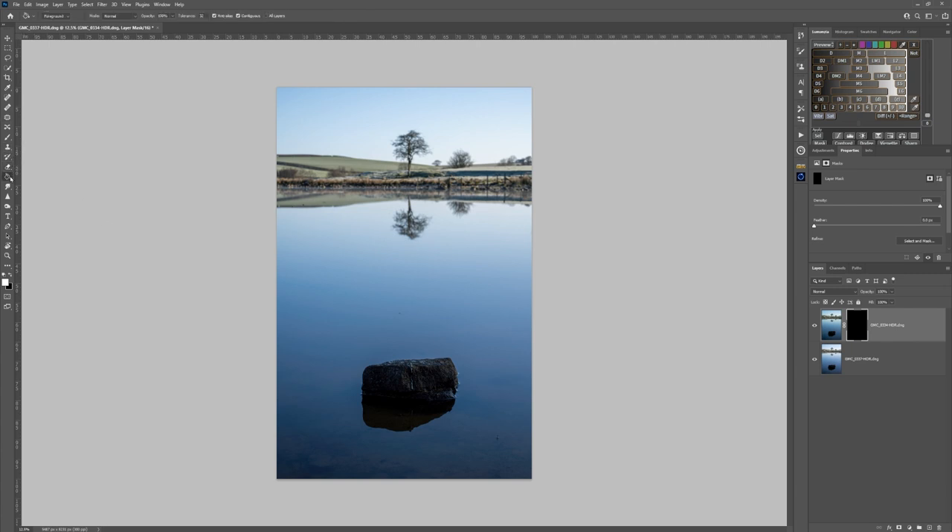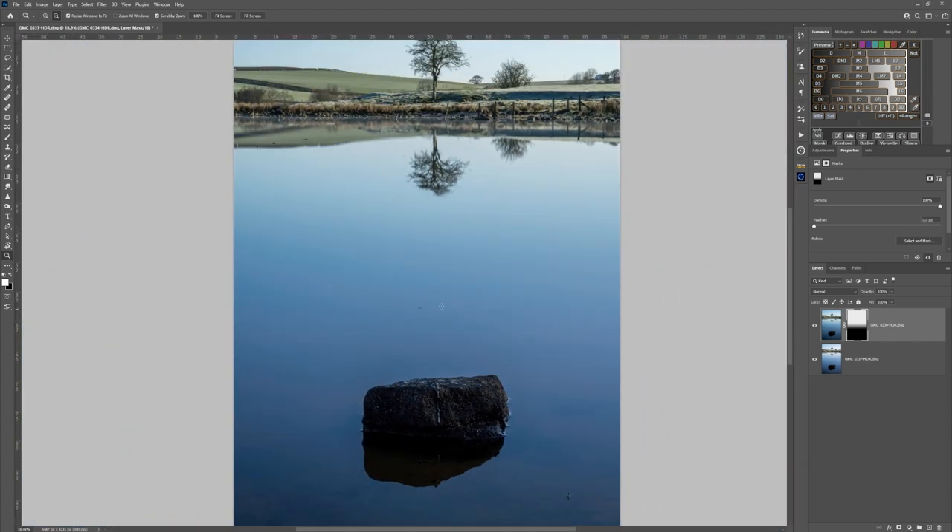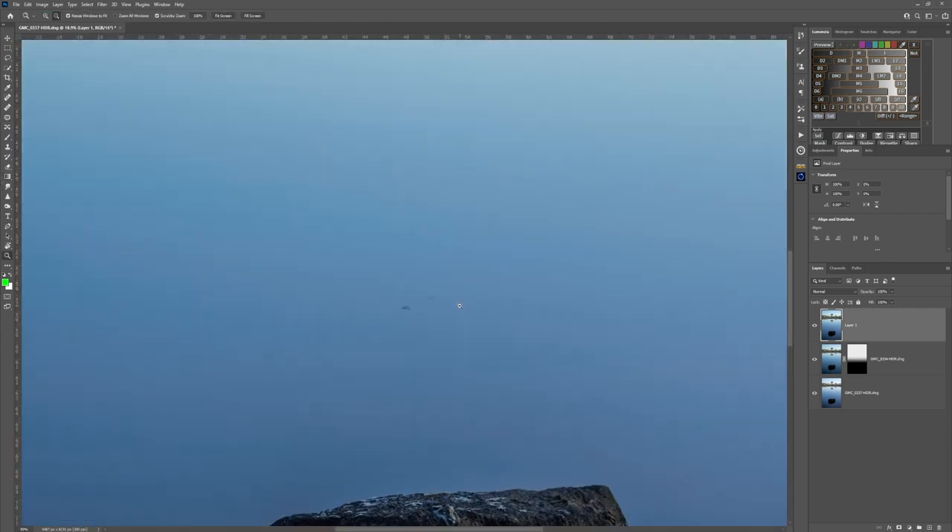Go into the Gradient tool, get into the basics, take white, make sure the gradient is set to linear, start about here and draw down — and there we go. We can see there's a tiny bit of cleanup to do, but you can see how quick the blend was. From here, Shift-Alt-Command-E (or Shift-Alt-Control-E), and then I'm going to go in and just clean up these areas here.